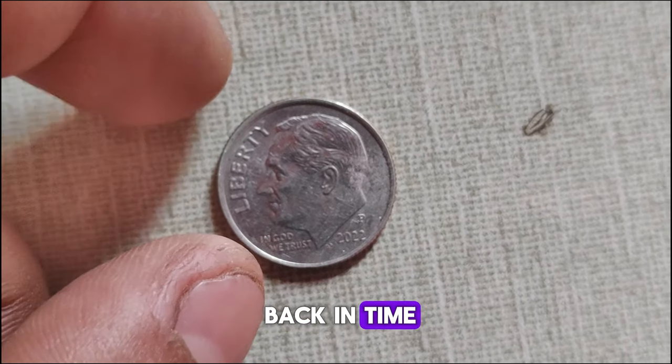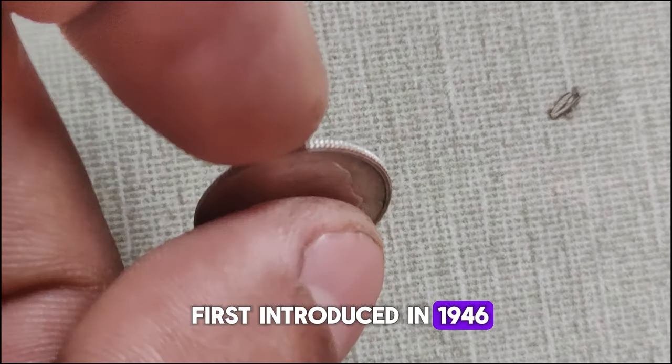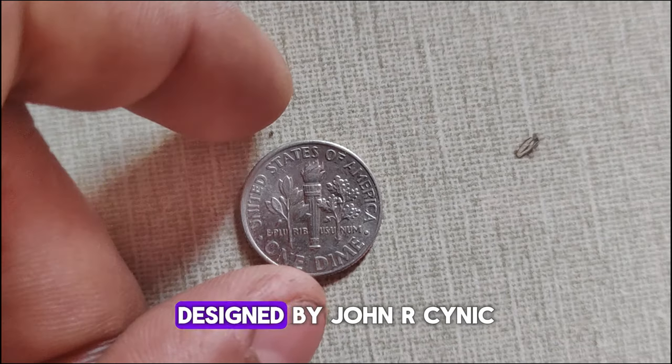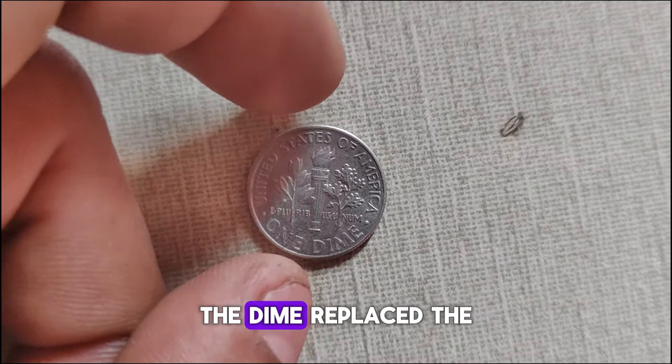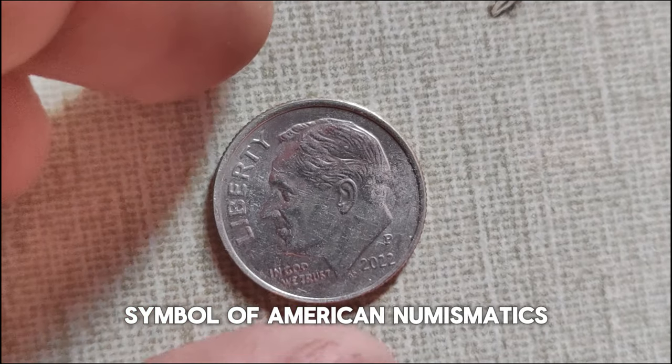Let's take a trip back in time. The Roosevelt dime was first introduced in 1946, following the passing of President Roosevelt the previous year. Designed by John R. Sinnock, the dime replaced the Mercury dime and quickly became an iconic symbol of American numismatics.